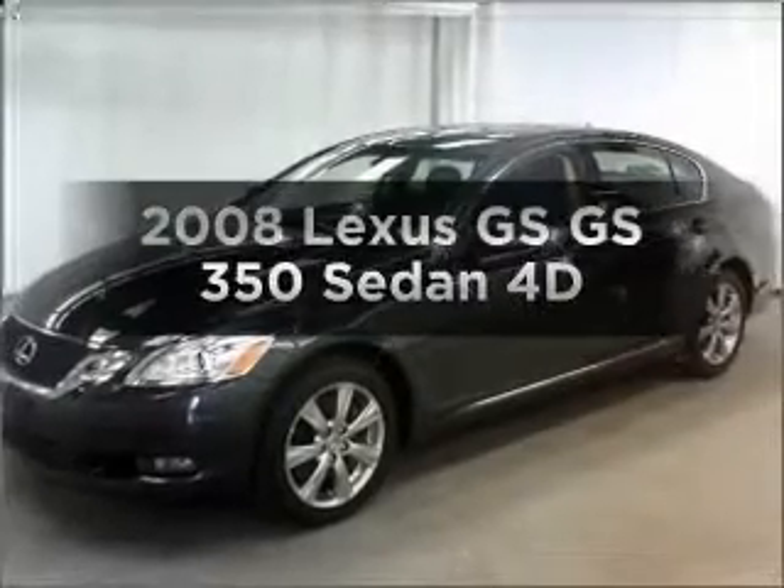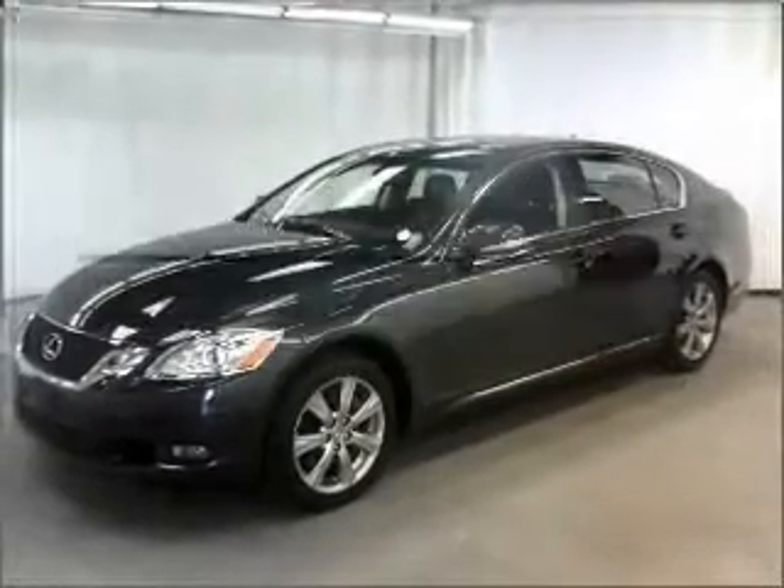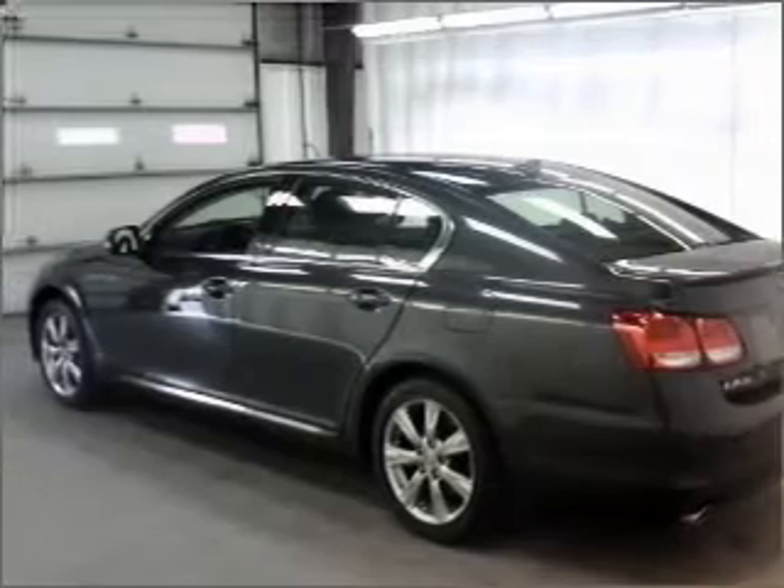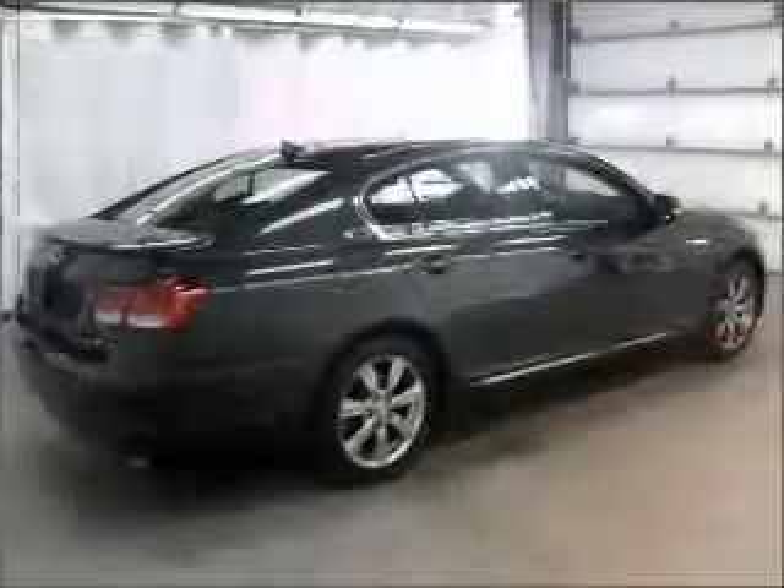If you're looking for a first-rate auto, this one could be yours today. With a reliable engine that responds smoothly to its automatic transmission, stand out from the crowd with premium wheels.